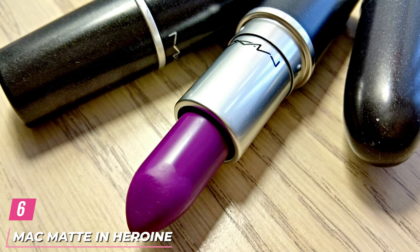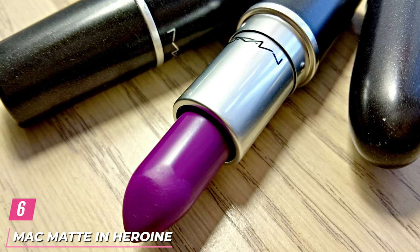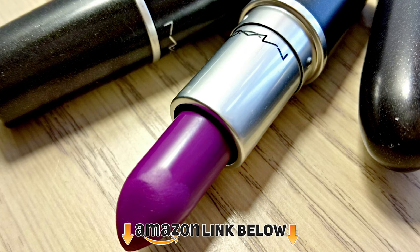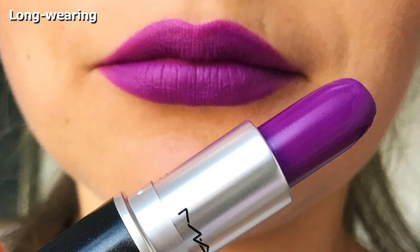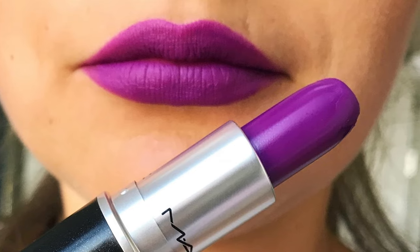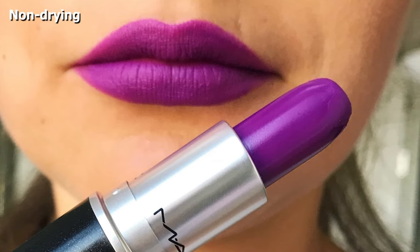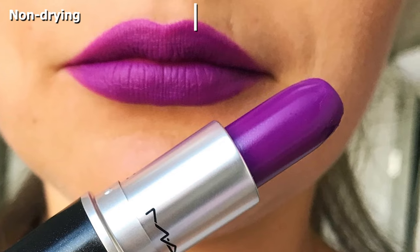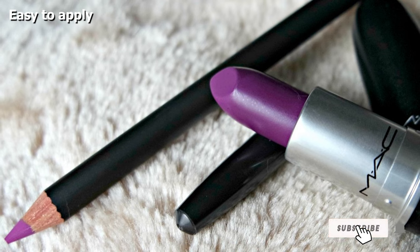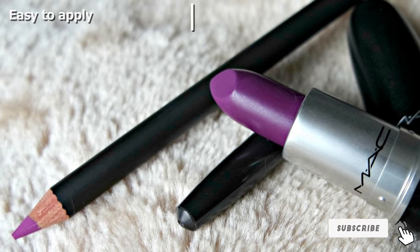The number 6 position is dominated by MAC Matte Lipstick in Heroine. If you fancy purple lipstick, Heroine from MAC is a true matte bright purple. This best-selling formula is creamy and smooth with a matte finish. It will leave you thinking of spring and flowers and is guaranteed to brighten up your face and outfit instantly. Yes, it is a bit daunting for those who don't experiment, but if you tone down the rest of your face makeup, this color actually looks amazing on just about anyone.